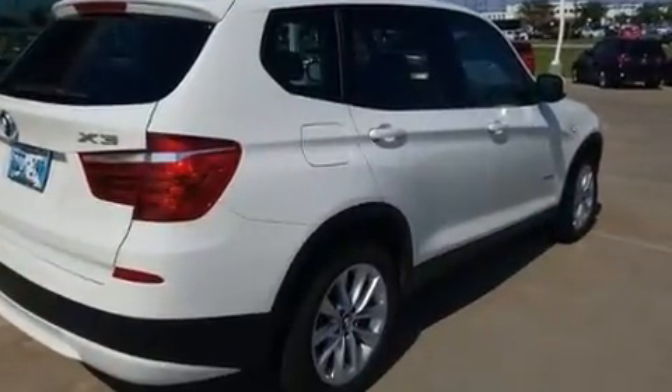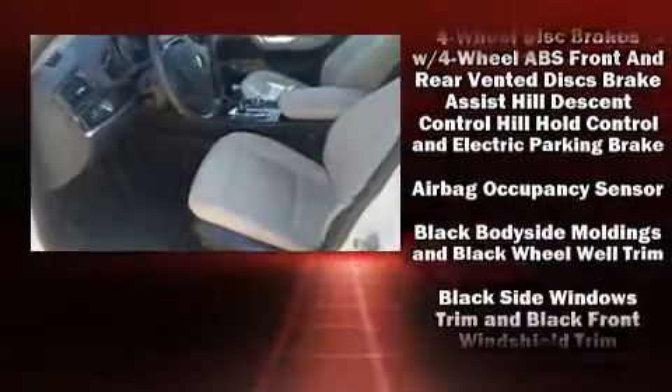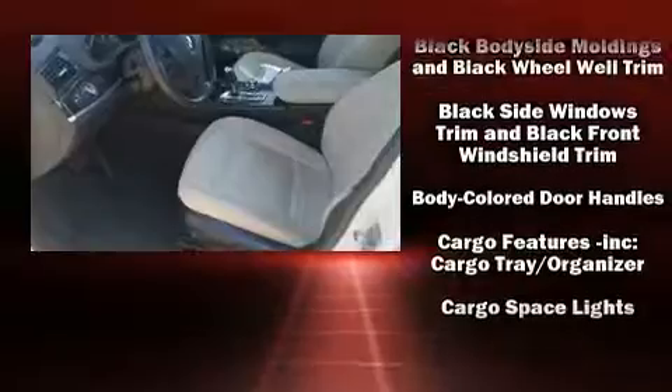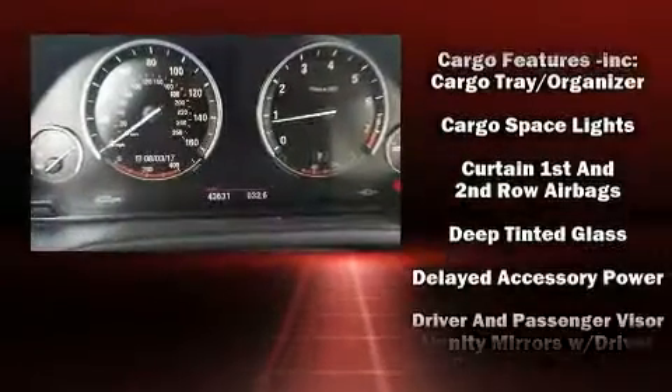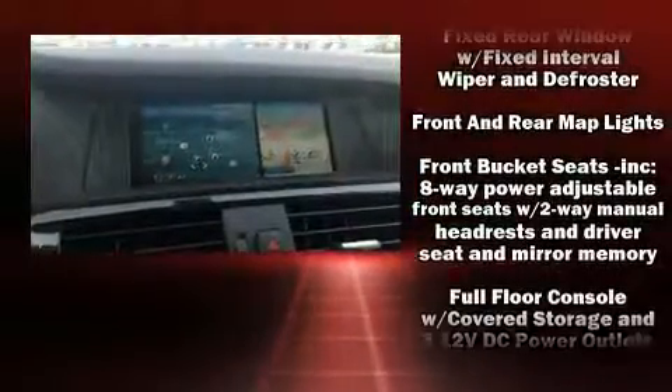A wealth of standard features mean that you no longer have to sacrifice. Like power windows, mirrors, and seats, a rear window wiper, a built-in garage door transmitter, automatic dimming door mirrors, automatic temperature control, remote keyless entry, and seat memory.